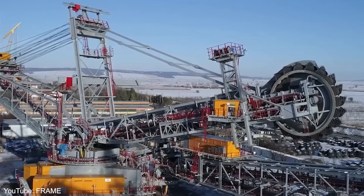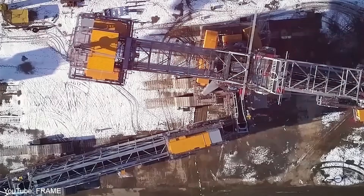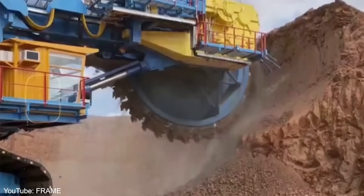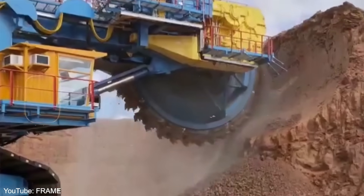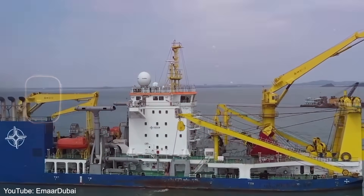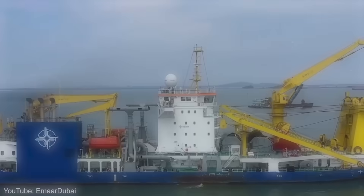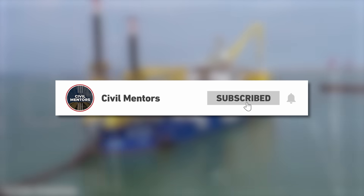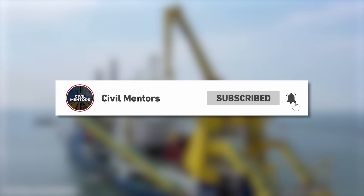What do you think about these mega-machines and the future of construction technology? Are you excited about the possibilities they represent, or are you concerned about their impact? Let us know in the comments below. If you enjoyed this video, please give it a thumbs up and subscribe to our channel for more fascinating content. Thanks for watching.